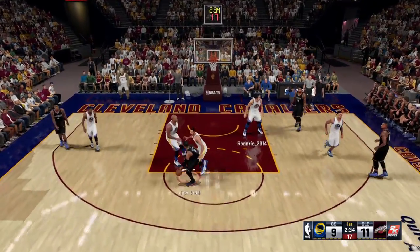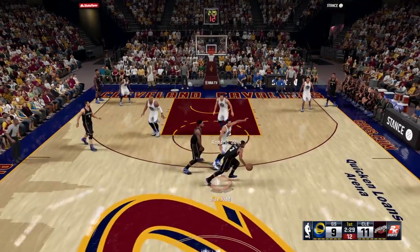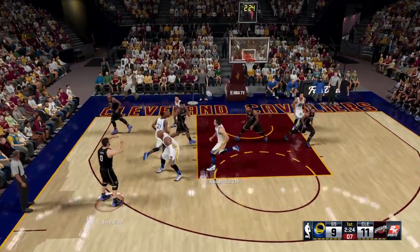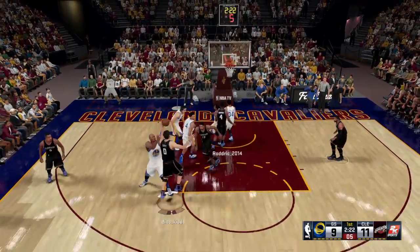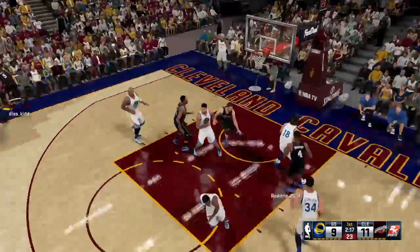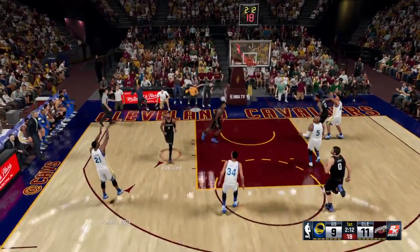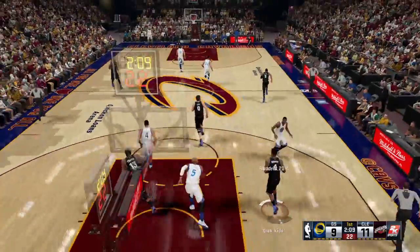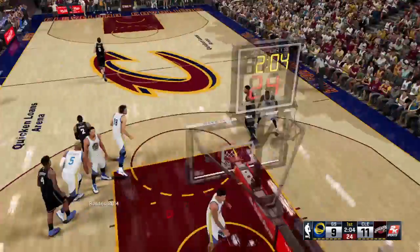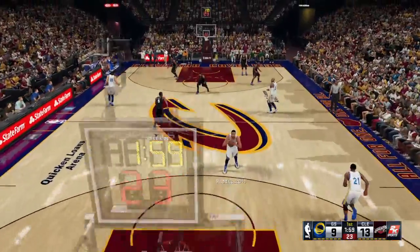For the Cavaliers, Tristan Thompson has checked in for Mozgov, and Shumpert in there for James. Love outside, feeds to Shumpert — and it's blocked. But they'll get another chance. And another miss by Cleveland. That's fantastic defense — one of the best three-point shooters in the league. The key was not to give him much space. The defender was all over him with a hand right in his face.